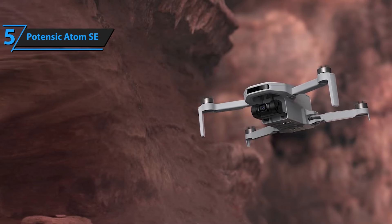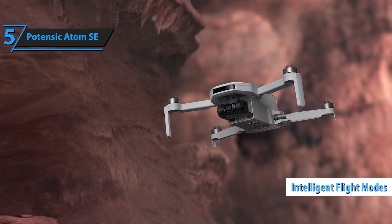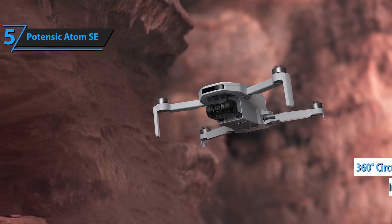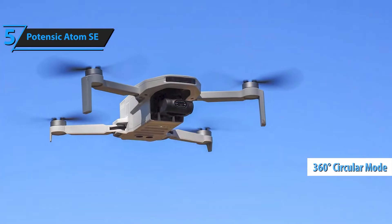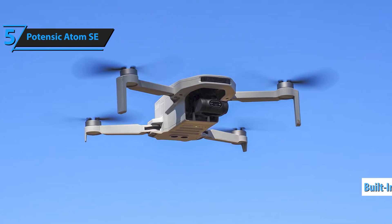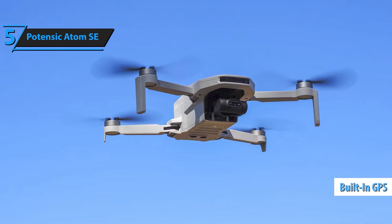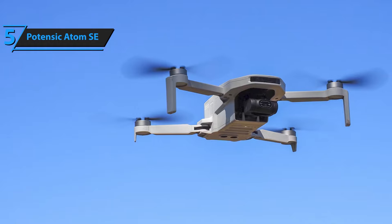Capture stunning visuals with the Atom SE's 4K EIS camera. Equipped with a one-third CMOS Sony sensor, it shoots vibrant 12MP photos and records HD video at 4K at 30fps. The advanced shake-vanish technology ensures smooth, stable footage even in dynamic environments, providing you with crystal-clear images and videos.